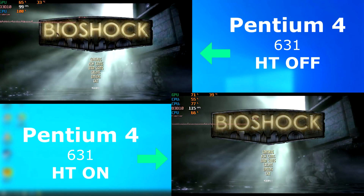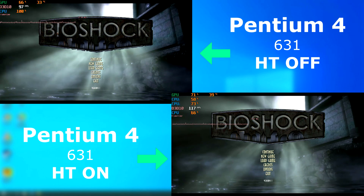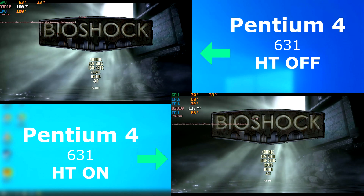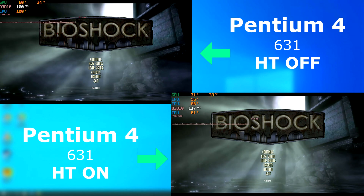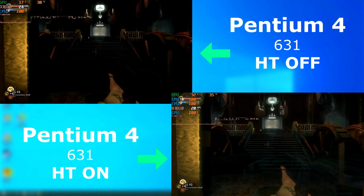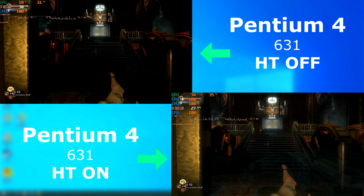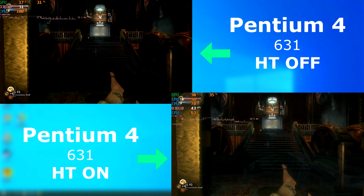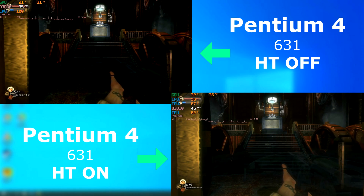Bioshock was released in 2007 and used the Unreal Engine version 2.5. This is the 64-bit version 1.1. I never actually played Bioshock before but it looks really cool, so I might have to come back and check it out. Just running it, it shows the complete opposite of Unreal Tournament 3, which used the Unreal Engine 3. The hyper-threaded runs showed an increase of 10 to 20 FPS, although the reported CPU usage was just over 50%, while the single-threaded run is pegged at 100.